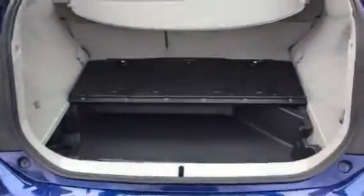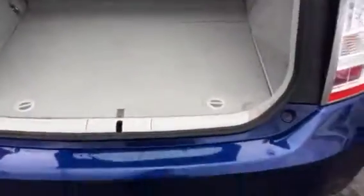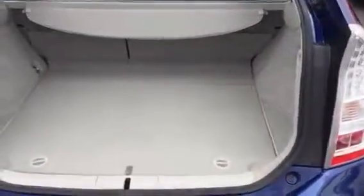Now let's take a look in the boot. It's in excellent condition — looks like it's had very little use.